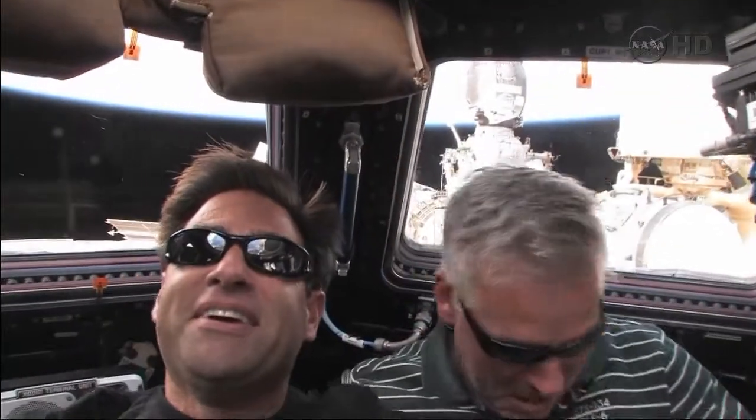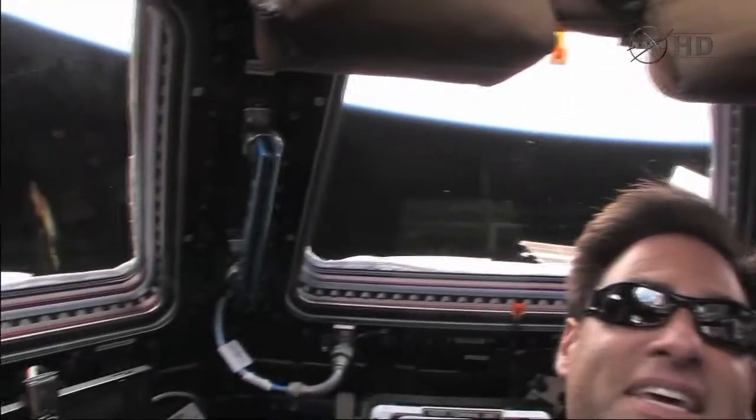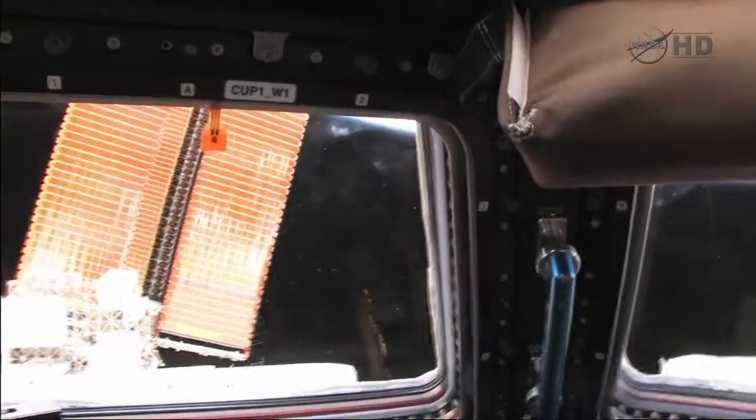Hey, you got Box and Taz here in the cupola. This is the most amazing place off of planet Earth. The view around here is a 360-degree view. You can see the whole space station and you can see the shuttle.